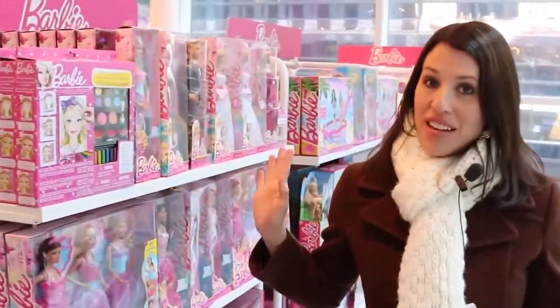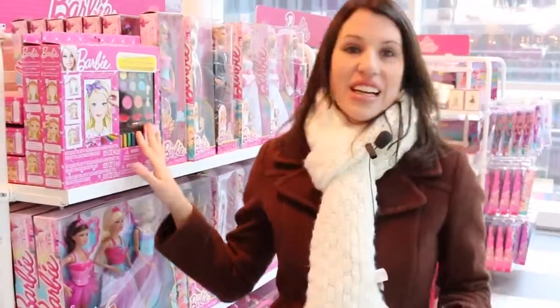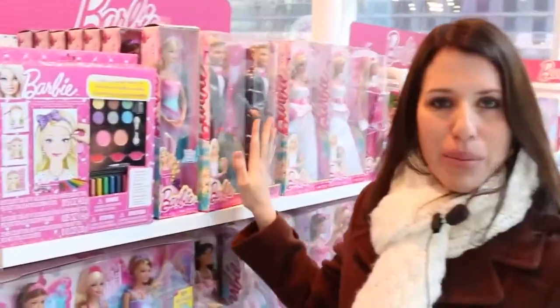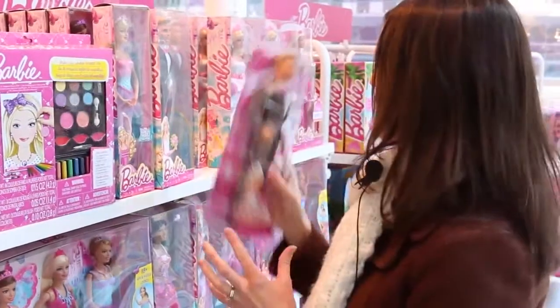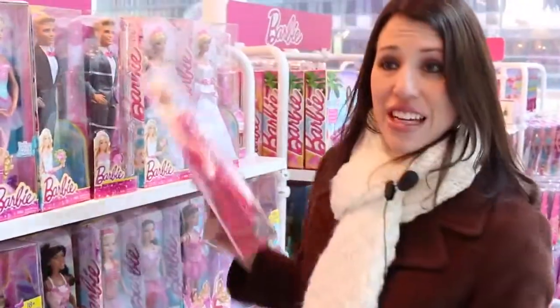So obviously one of my favorite parts, probably second after Frozen, is Barbie. There's like a little Barbie makeup kit. This kind of looks like Mike the Merman - that's our Ken - and this is kind of cool. It's like a wedding Ken, but he's in a silver suit. I've never seen that before. They have like so many unique Barbie things.